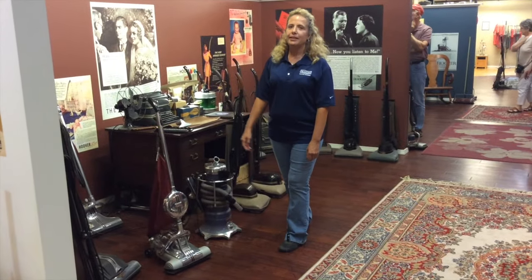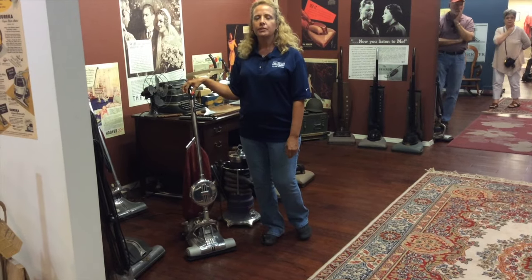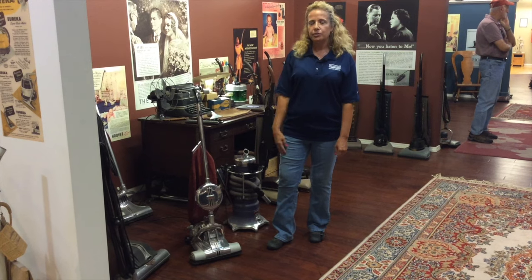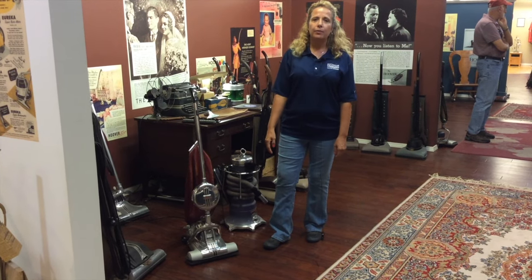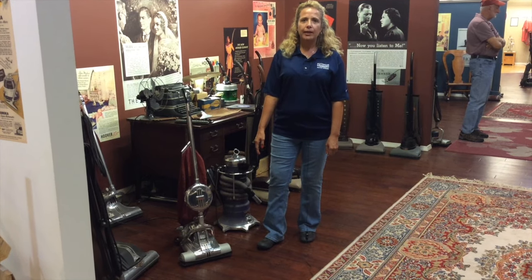Another machine that we like to talk about in the 1930s was the Singer. The Singer was the first one to come out with a cord rewinder. The cord rewinder was a nice feature on the machine — it keeps the cord up out of the way. You see a lot of cord rewinders today on canister type vacuum cleaners.